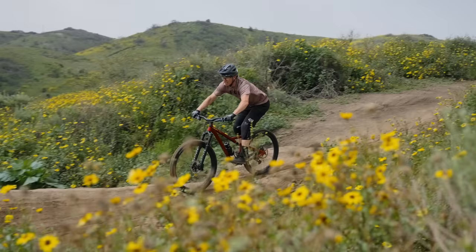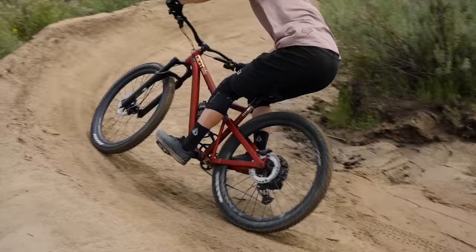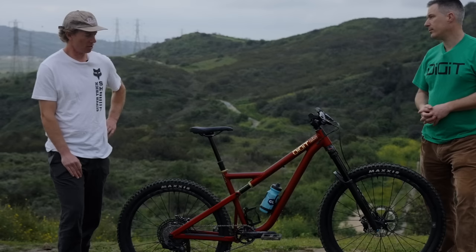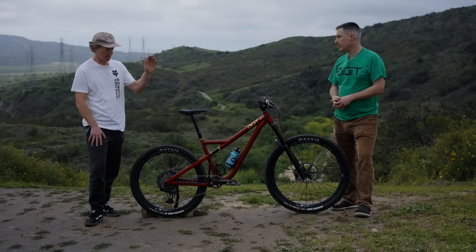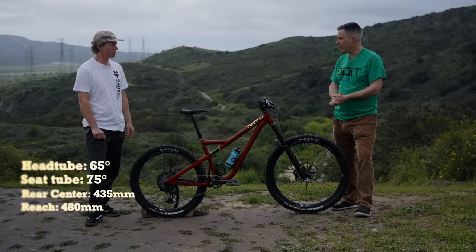I was looking at the most successful suspensions out there — the FSRs, the VPPs — and they've worked across an entire platform. I figure if I can have that work on all different platforms, I can learn more. When it starts getting ridden by long-travel enduro riders, maybe into downhill, I'm going to learn different things than from cross-country, and that cross-pollination will help me develop. This is a size large — the rear center is 435, reach on this one is 480, so it's all kind of middle of the road.